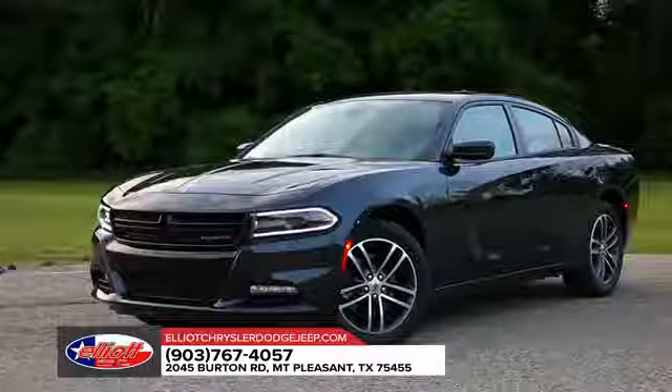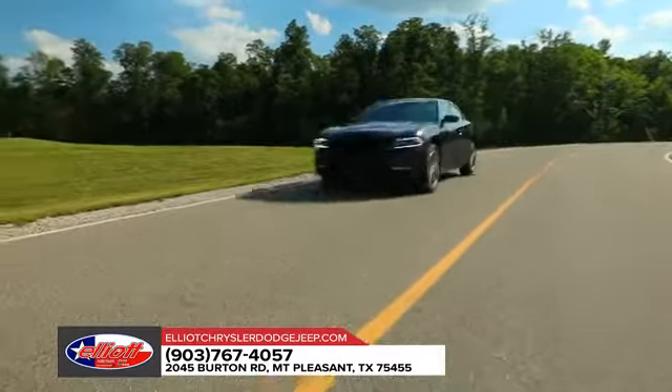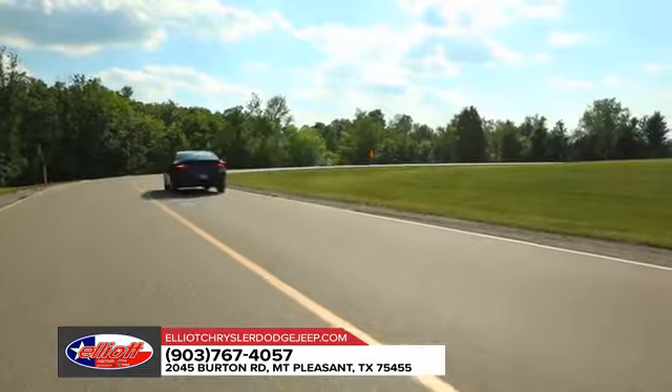The Charger comes with a state-of-the-art TorqueFlite 8-speed automatic transmission, delivering world-class precision and fuel efficiency.